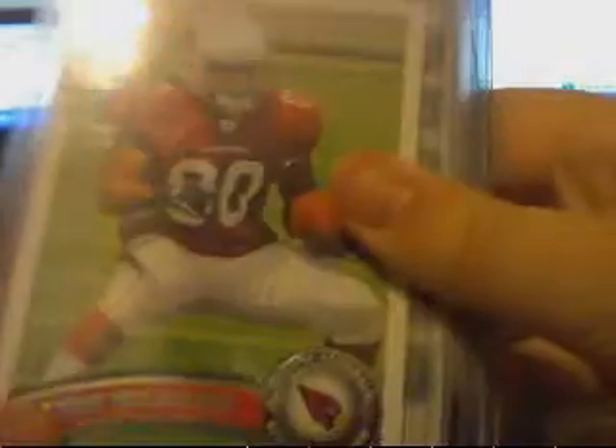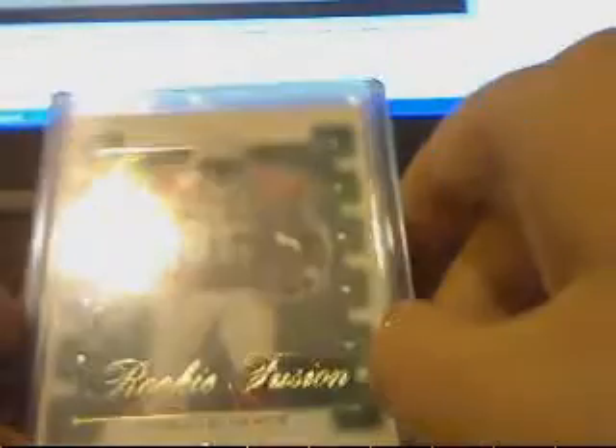Anthony Morelli die-cut rookie. Ryan Williams Topps rookie — it's in pretty good shape. Thomas Jones SP Authentic rookie card. Thomas Jones Edge rookie — that one's numbered at 5000. Vincent Jackson Bowman rookie. And Tim Tebow score. So, those are all for trade.